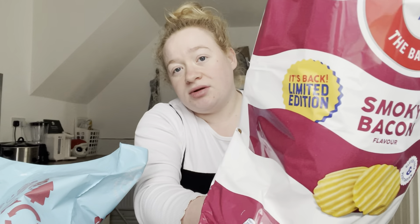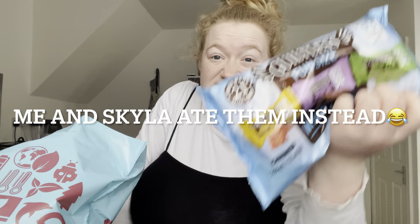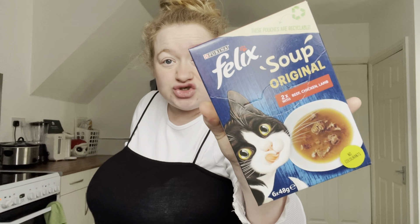Also picked up some smoky bacon limited edition crisps — £1.25. Got these multi-pack of Wick bars — so you know, if someone's short on calories or wants a snack, something's better than nothing. These are £1.85.